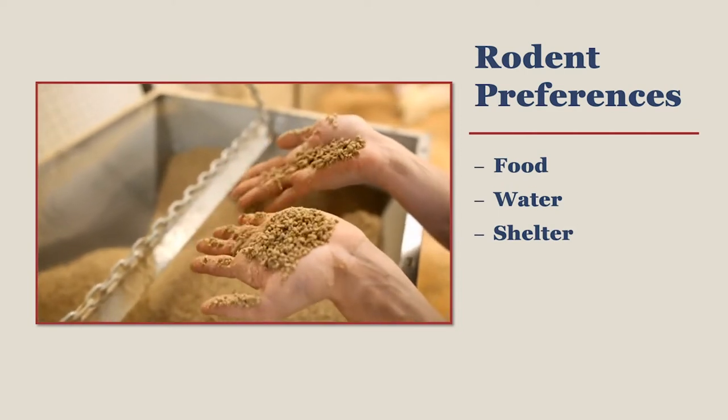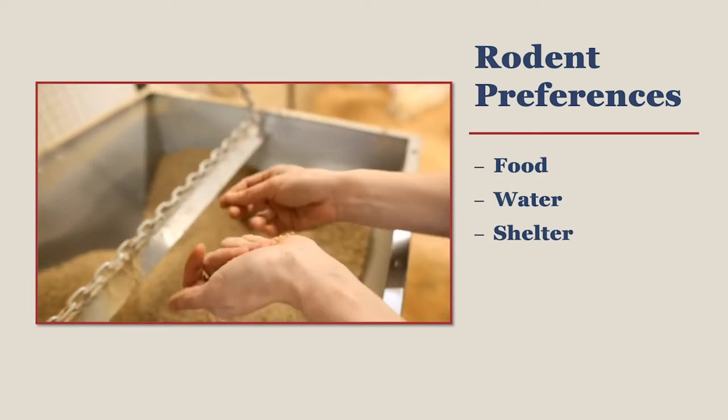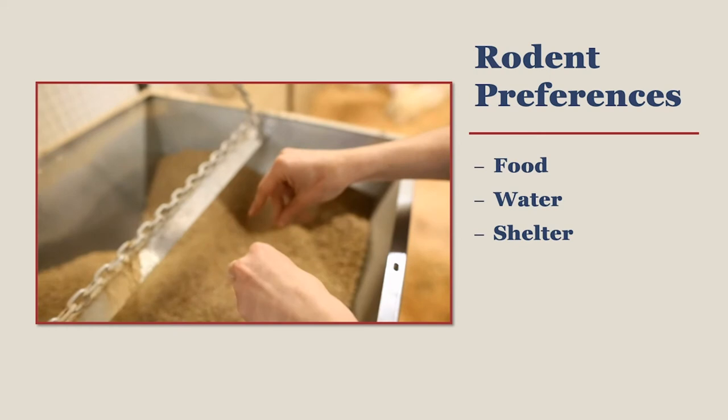Eventually, given optimum conditions, rodents may breed and raise their young in coops that allow them to stay.